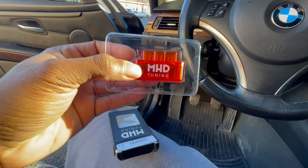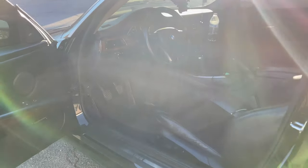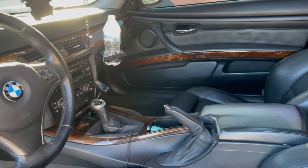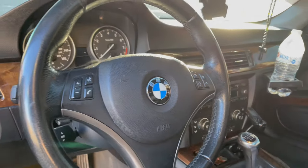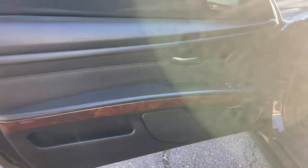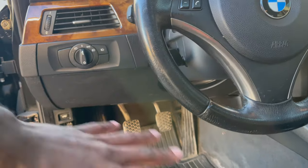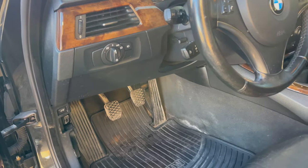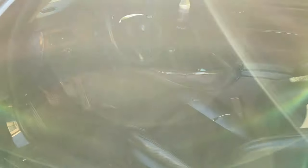If any of you guys are wondering what to get to tune your BMW, this is the best bet — MHD tuning. Let's show you guys the interior. So this is the interior of the car. It's literally clean — there are no rips in the seat, no rips anywhere on the door covers, everything is just mint. I will be getting a detail so all of this looks brand new again. You can see the six-speed gearbox and the shifter — that's basically the inside.